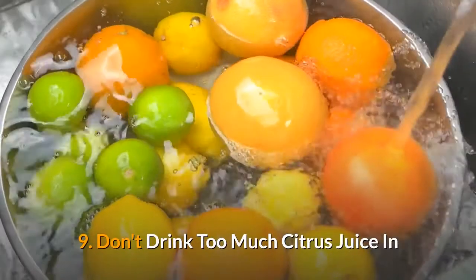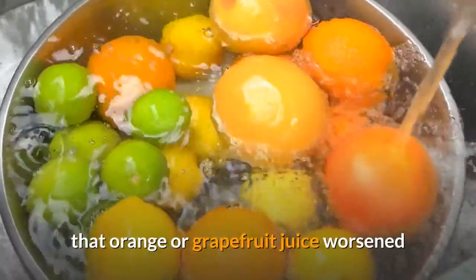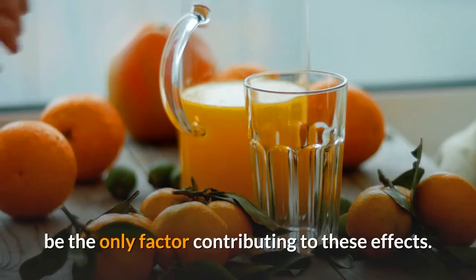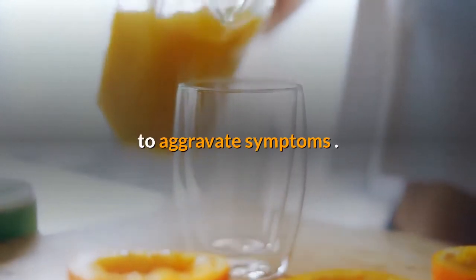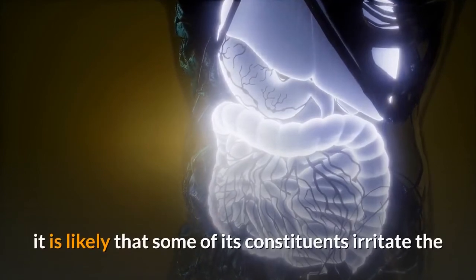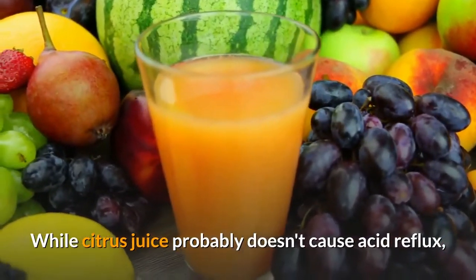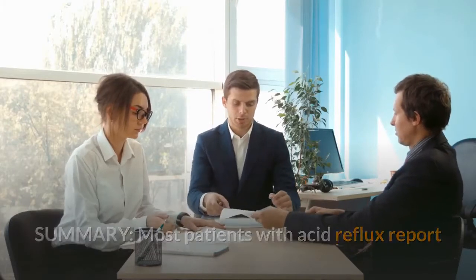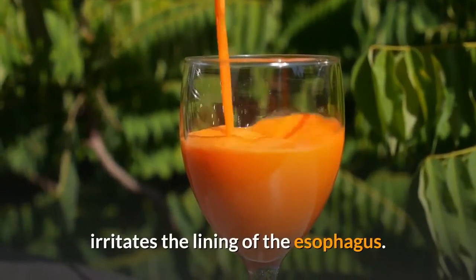9. Don't drink too much citrus juice. In a study of 400 GERD patients, 72% reported that orange or grapefruit juice worsened their acid reflux symptoms. The acidity of citrus fruits doesn't appear to be the only factor — orange juice with a neutral pH also appears to aggravate symptoms. Since citrus juice doesn't weaken the lower esophageal sphincter, it is likely that some of its constituents irritate the lining of the esophagus. While citrus juice probably doesn't cause acid reflux, it can make your heartburn temporarily worse. Researchers believe citrus juice irritates the lining of the esophagus.